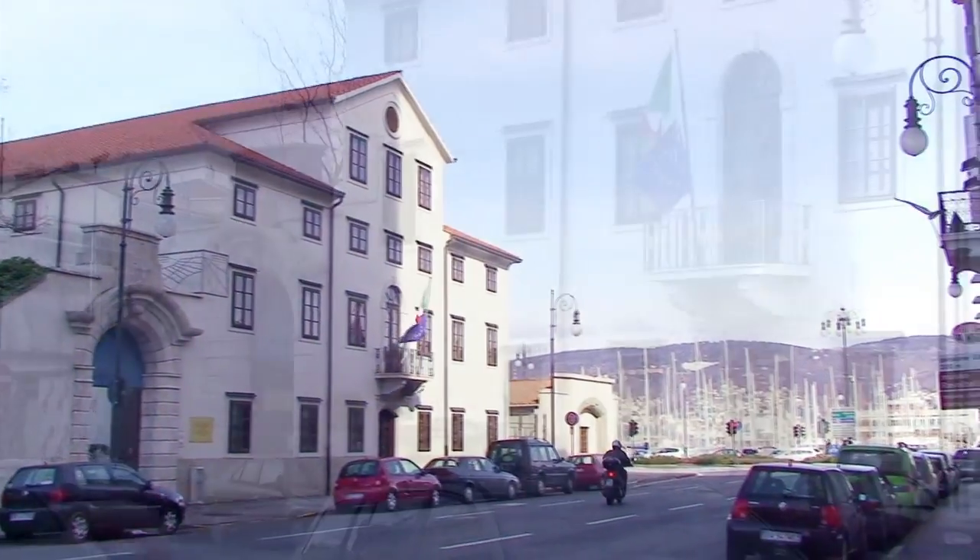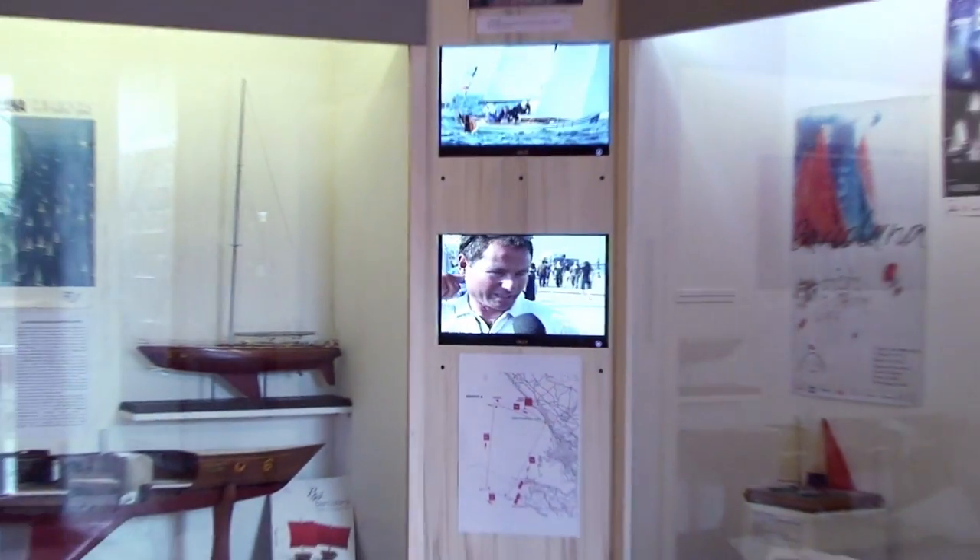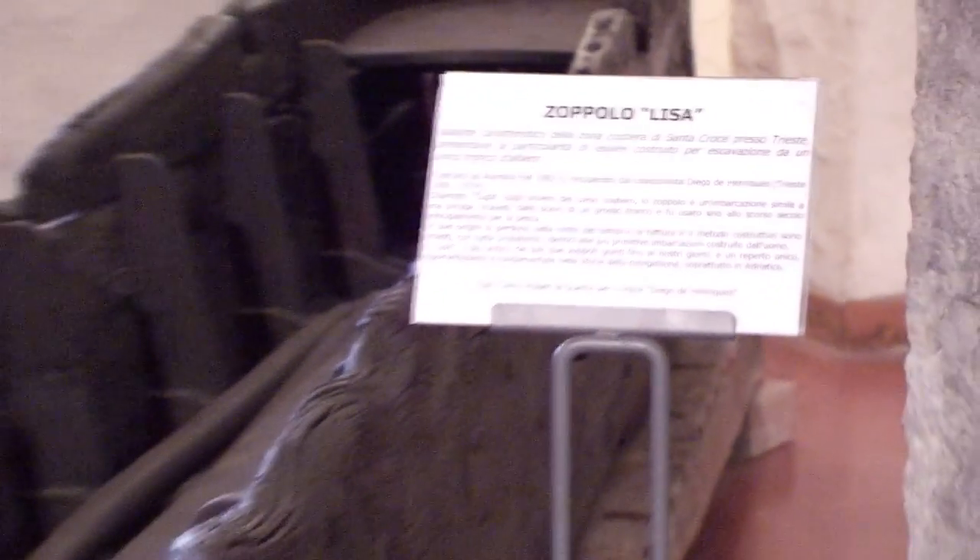Trieste's Museo del Mare could not start without a tribute to La Barcolana, the renowned international regatta, which takes place every year on the second Sunday in October.